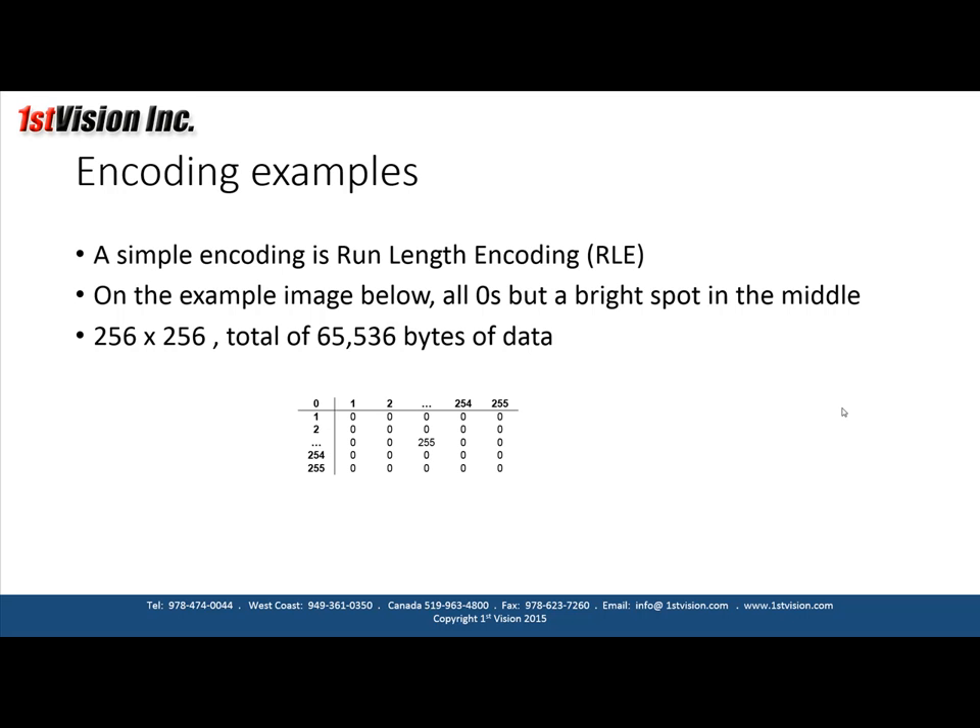Let's take a very simple example of encoding. DALSA uses something called entropy encoding — they discuss that in great detail in their white papers. Let's talk about run-length encoding, which is a very simple encoding technique. With run-length encoding, you transfer just the count of consecutive identical data values and the value itself.